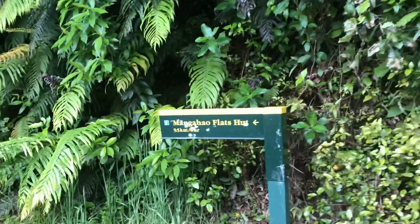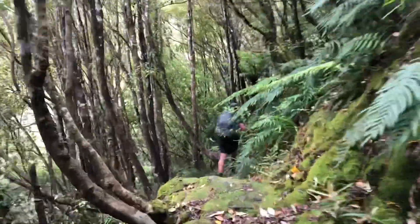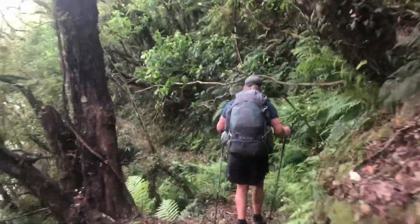We're doing a little terra detour. We didn't want to drop out of the trail to resupply since we carried enough food from Palmerston North. So we're going to go to the Mangahao Flats hut next and then meet up with the trail tomorrow.